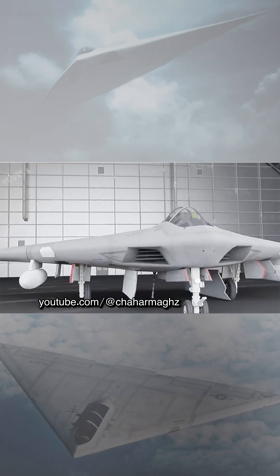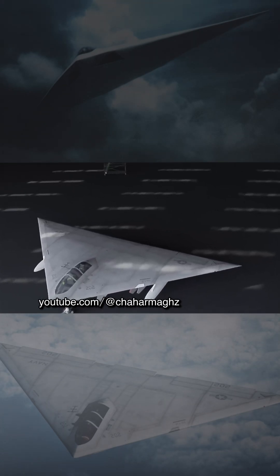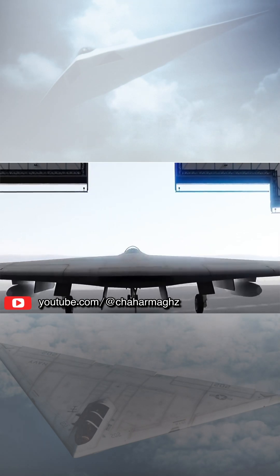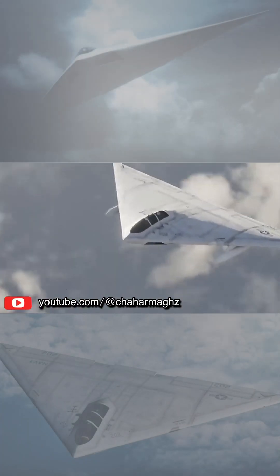The development of the A-12 was troubled by cost overruns and several delays, causing questions about the programme's ability to deliver upon its objectives. These doubts led to the development programme's cancellation in 1991. The manner of its cancellation was contested through litigation until a settlement was reached in January 2014.